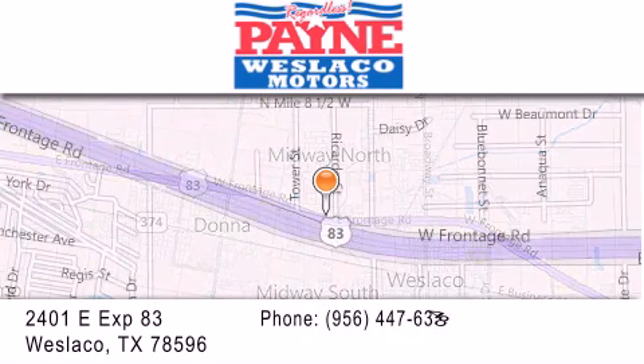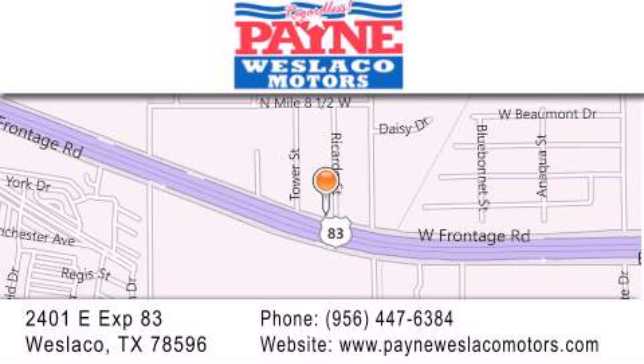If you have any questions, please visit our website, give us a call, or stop by our dealership at 2401 East Expressway 83 in Westlaco. We'll see you next time.